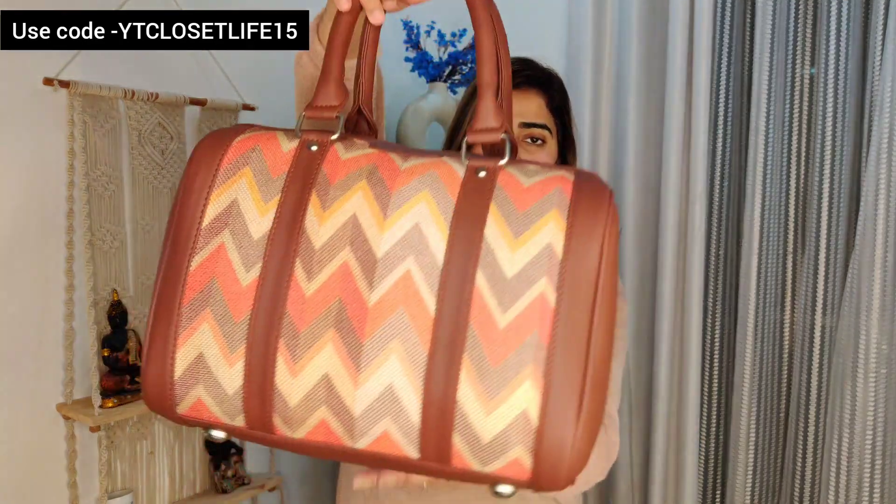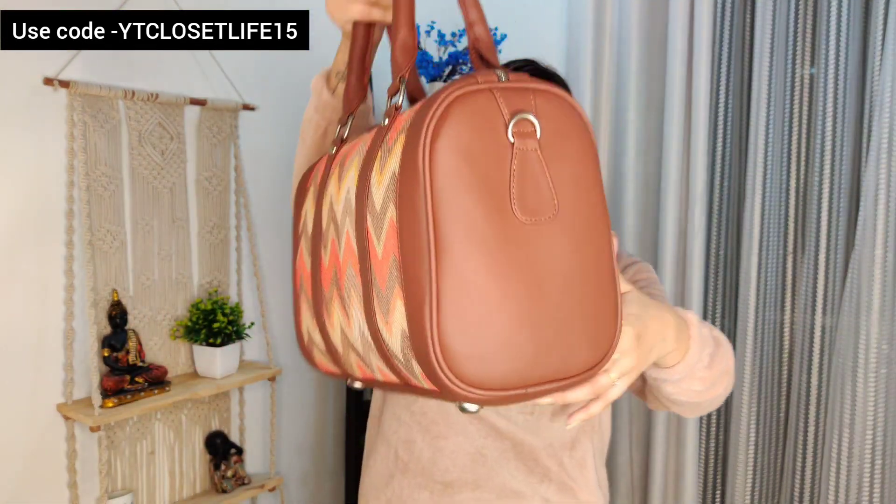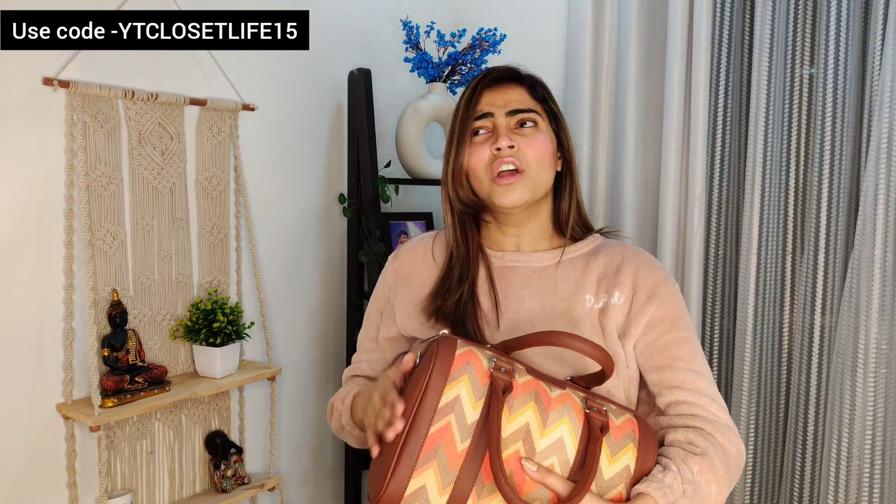Their bag quality is very good — it is different from normal bags. All bags are handcrafted in India by artisans from Gujarat and other regions.